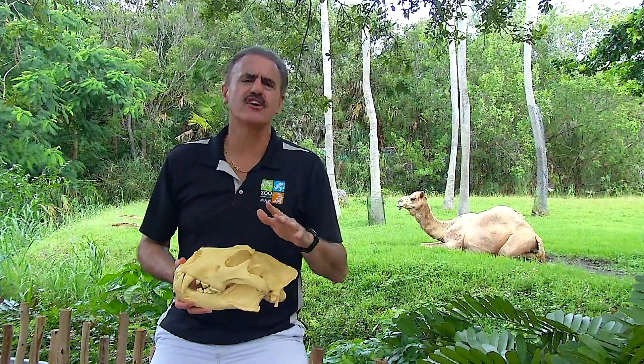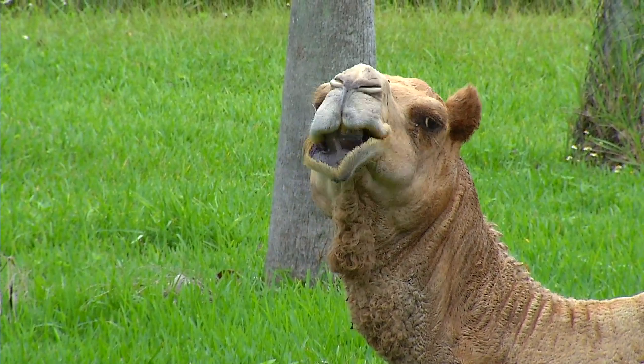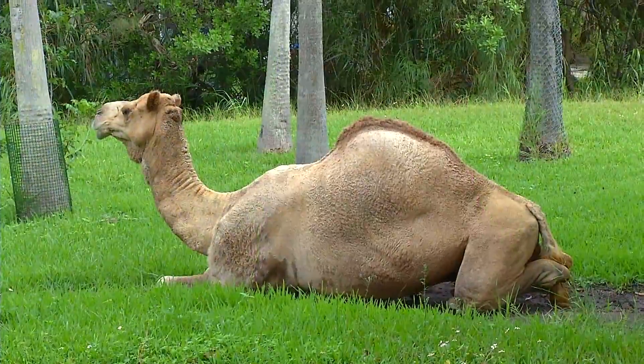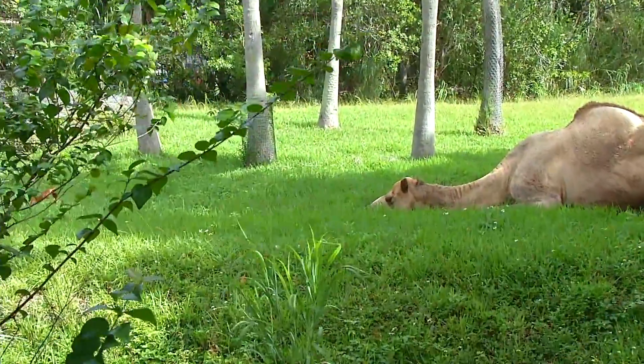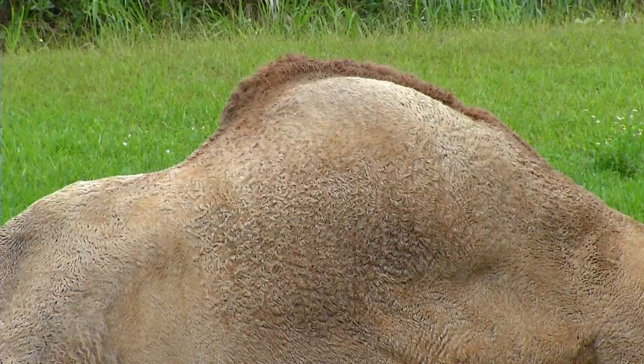But one of the animals that probably is the greatest example of physical adaptations is the camel — an animal that's totally well adapted to live out in the desert, not only in extreme heat but in extreme cold. First of all, you have the hump of a camel. Many people think it stores water, but in fact it stores fat. The camel is one of the few animals in the world that can lose up to 40% of its body weight in the desert and still survive, living off that fat on its hump.